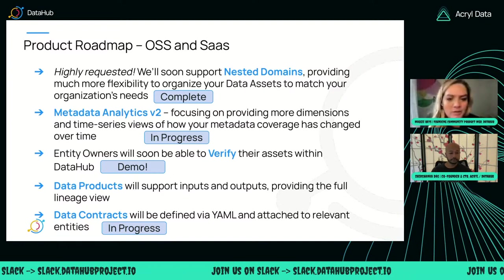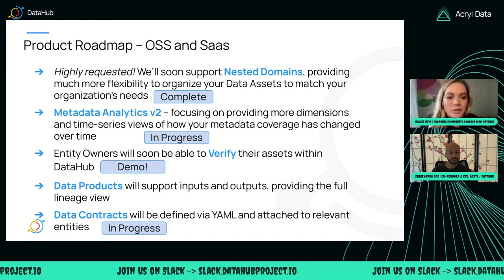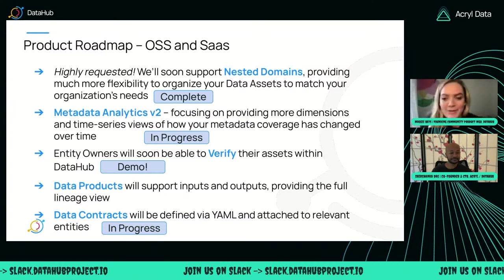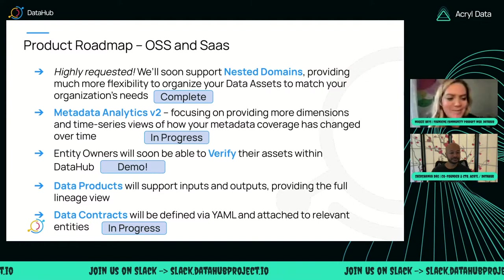Time's flying — I can't believe it's already nearly November. We're chipping away at our roadmap. Miko, let's go to the next slide.